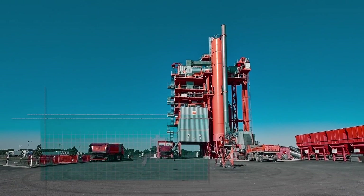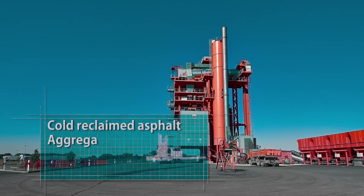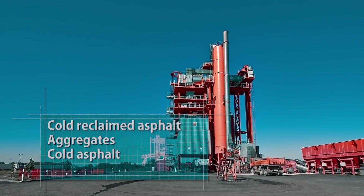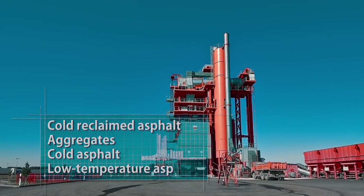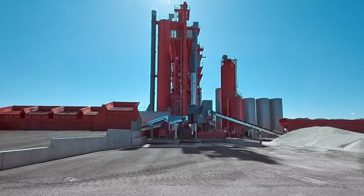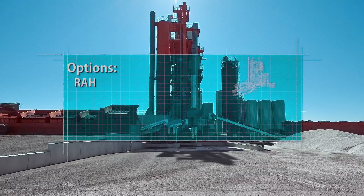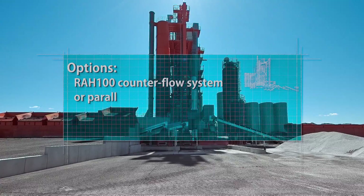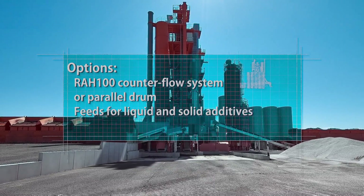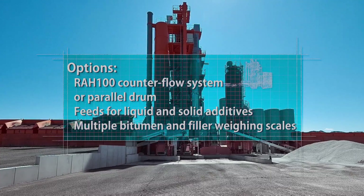In addition to high quantities of hot reclaimed asphalt, you can also mix cold reclaimed asphalt, aggregates and cold asphalt, or produce low-temperature asphalt with the optional foam bitumen generator in conjunction with aggregates or reclaimed asphalt. Optionally, you can choose an RAH-100 counterflow system instead of a parallel drum, as well as feeds for liquid and solid additives and multiple bitumen and filler weighing scales.